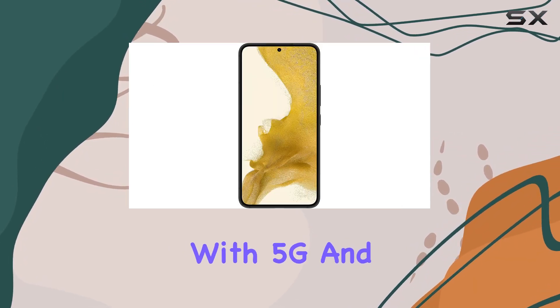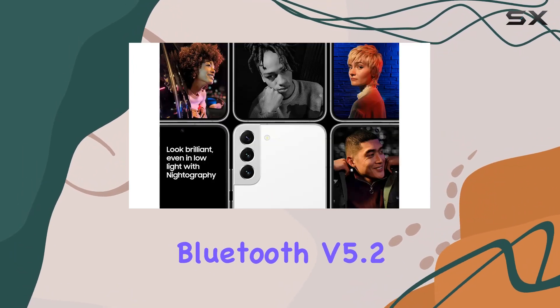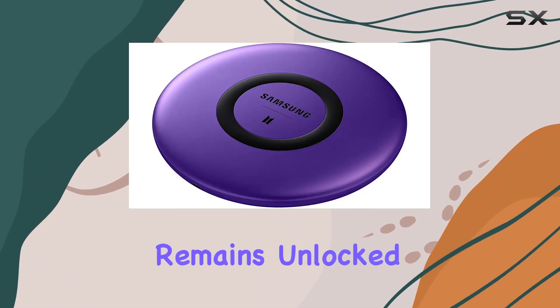Connectivity is top-notch with 5G and LTE support, Wi-Fi 6, and Bluetooth version 5.2. The single nano-SIM slot keeps things simple, and the phone remains unlocked for all carriers.